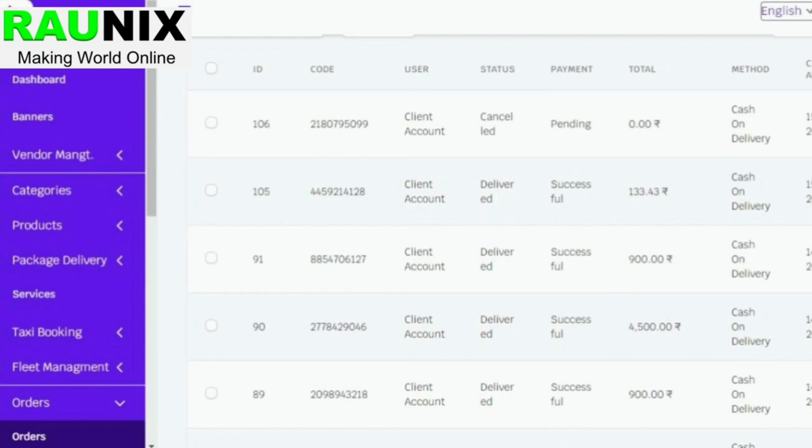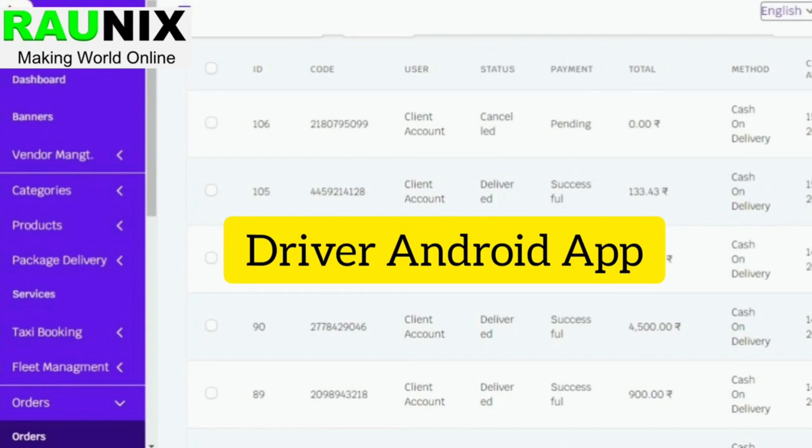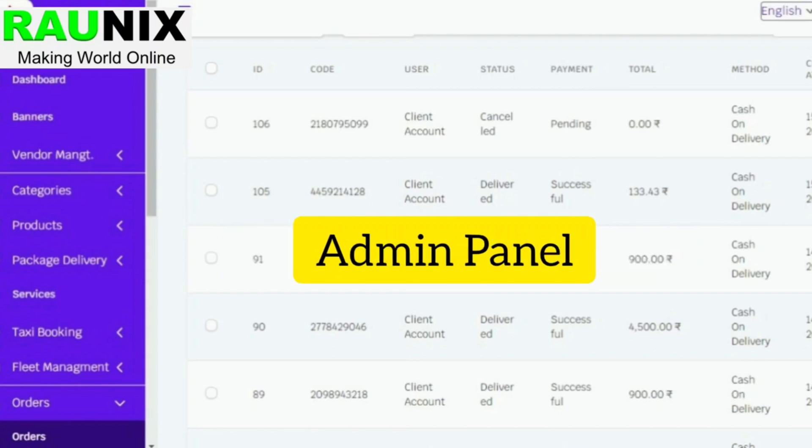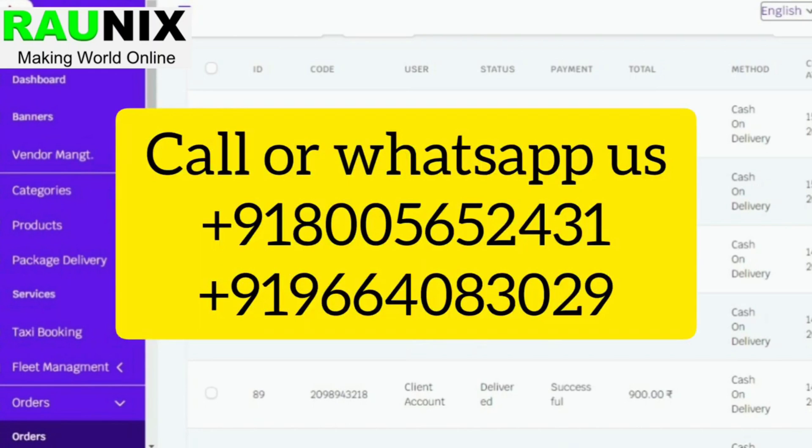If you are looking for an Android combo, we can provide you a customer Android app, driver Android app, seller Android app, and admin panel. If you are looking for an Android and iOS combo, we can provide you customer Android and iOS apps, driver Android and iOS apps, seller Android and iOS apps, admin panel, website, and complete one year of free technical support.